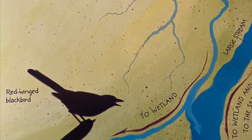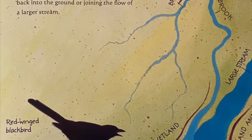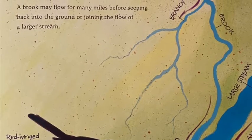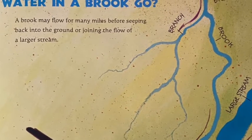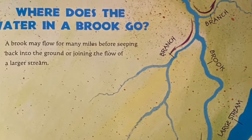Most brooks begin on high ground and flow downhill. Brooks that become part of a larger stream sometimes end up flowing all the way into the sea.